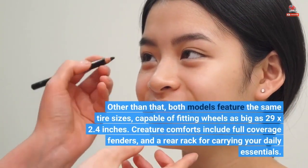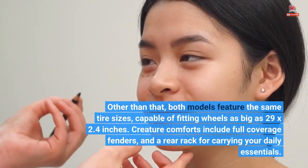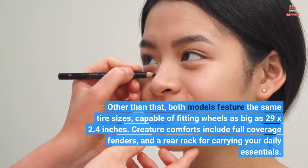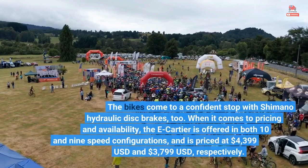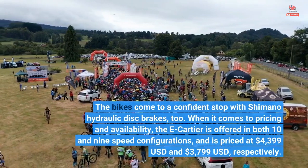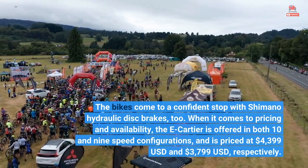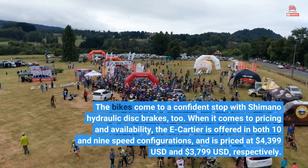Other than that, both models feature the same tire sizes, capable of fitting wheels as big as 29 by 2.4 inches. Creature comforts include full-coverage fenders and a rear rack for carrying your daily essentials. The bikes come to a confident stop with Shimano hydraulic disc brakes, too. The E-Cartier is offered in both 10 and 9-speed configurations, priced at $4,399 US dollars and $3,799 US dollars, respectively.